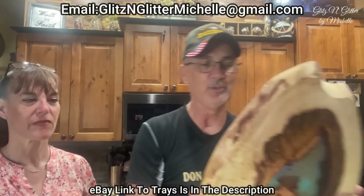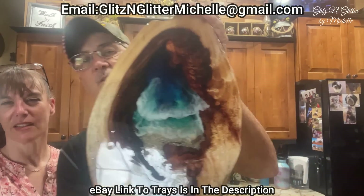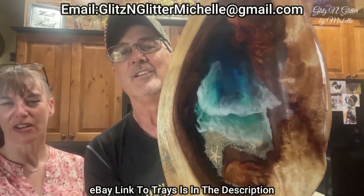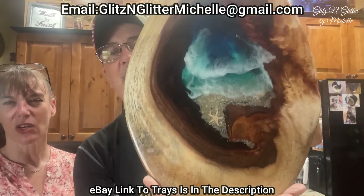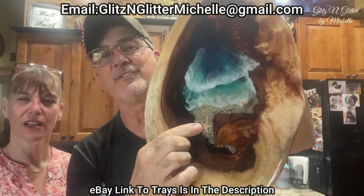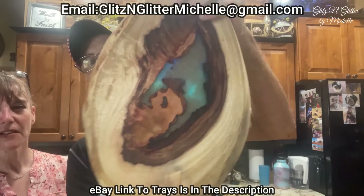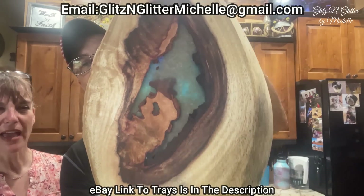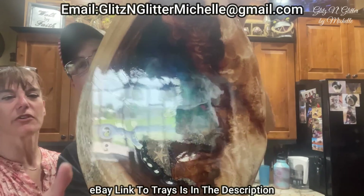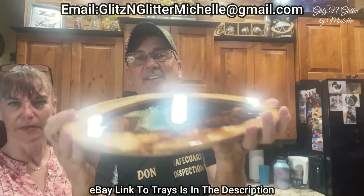This one was really nice, too — that one was fun. Look how beautiful that came out. We got an ocean scene in the center, the little starfish in the beach area, the waves crashing up on the beach. That could hang on the wall pretty nicely too. It's covered in resin.